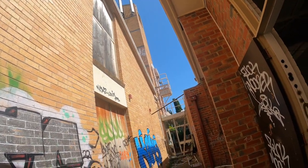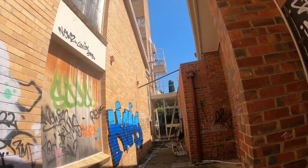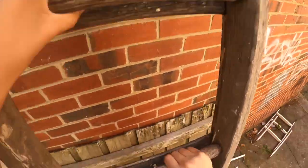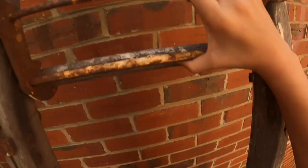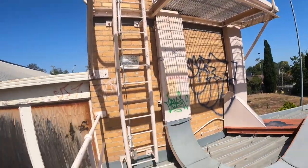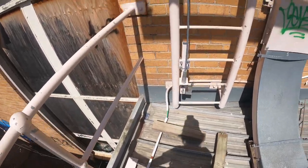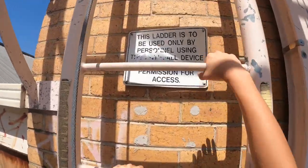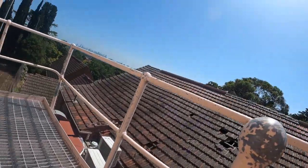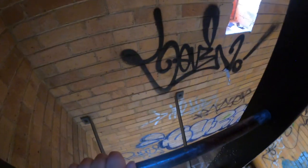You can get up there, I think — oh yeah, I'll climb that. All the tiles — this is metal. This goes really high.